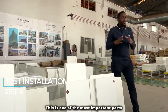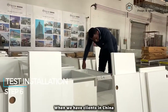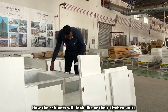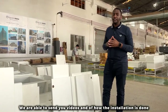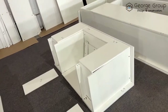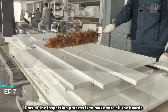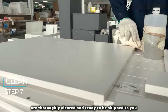Installation and inspection — this is one of the most important steps. For example, when we have clients in China, we're able to call them to come and inspect and see by themselves how the cabinet will look, including all their kitchen units. As for now, we're also able to send you videos of how the installation is done and how the outcome will look. Part of the inspection process is to make sure that all the boards are thoroughly cleaned and ready to be shipped.